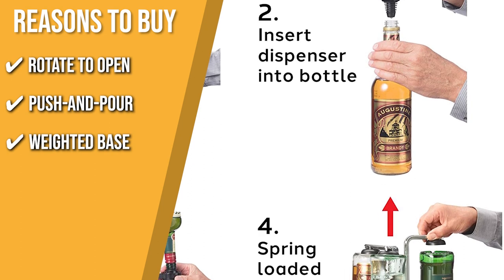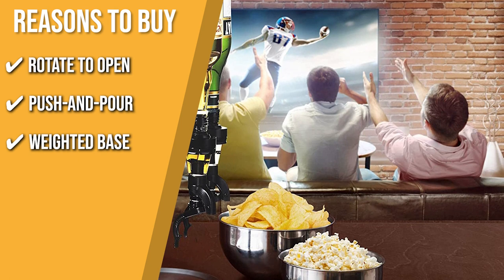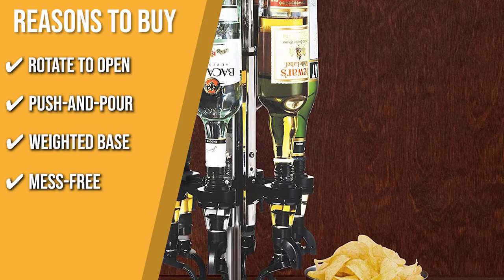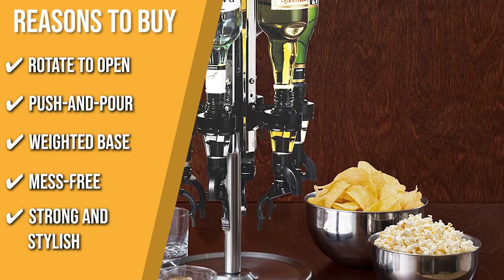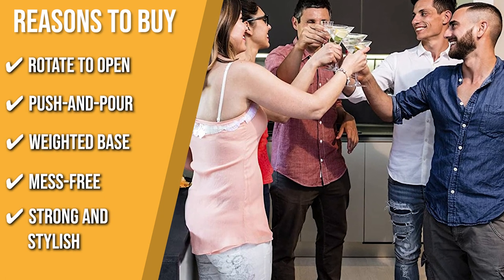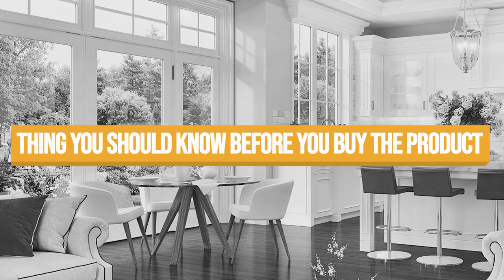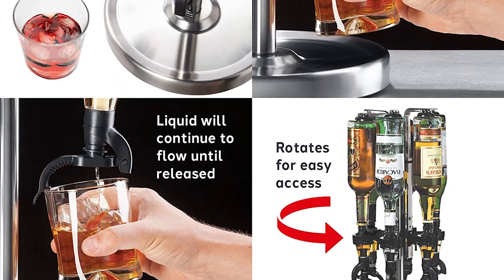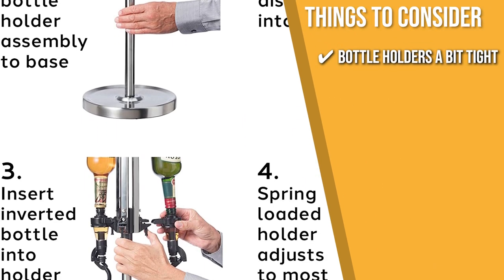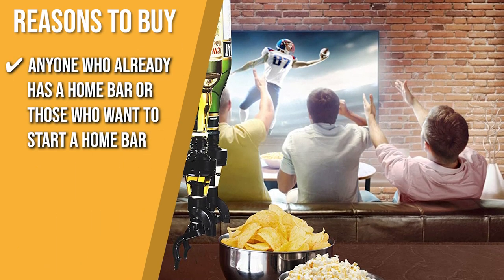A Weighted Base: It features sturdy yet stylish construction using quality stainless steel and a weighted stand for maximum stability. Mess-Free: The built-in lip collects all mess and spills, saving you time cleaning up. Strong and Stylish: This liquor dispenser is the ideal companion for any party, home bar, apartment, man cave, or bar with its high-quality stainless steel construction. Note: some users find the bottle holders a bit tight, but they loosen up after frequent use. Recommended to anyone who already has or wants to start a home bar.